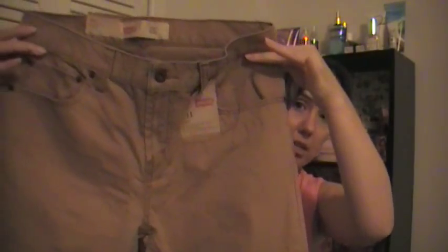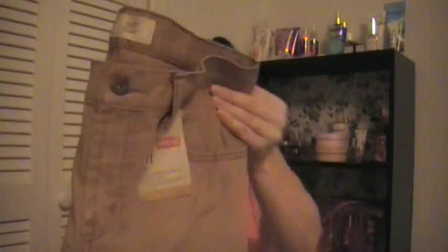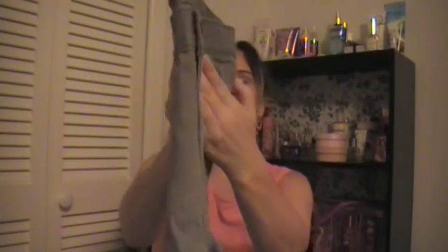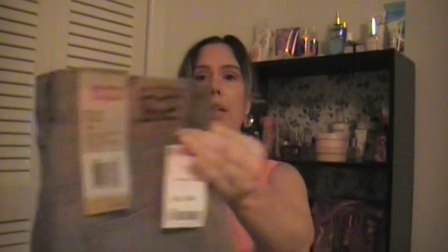The first pair is like a camel color, I guess you would say. And that's the front and back. Then we got him a gray one — like a light gray color. And that's the back on that one.